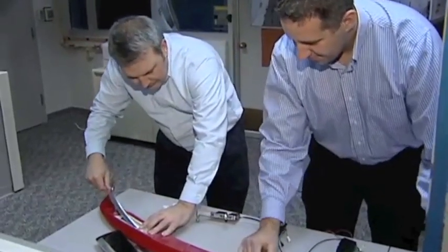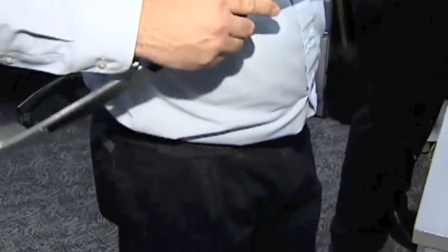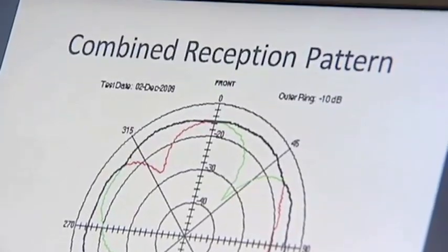The antenna itself is actually one piece, but it functions as three different antennas. One is an FM1 and an FM2 that complement each other — when combined, they actually produce a better antenna than either one could be individually.